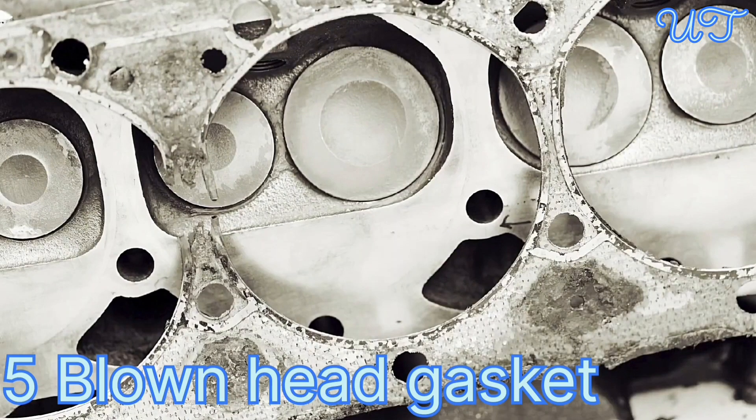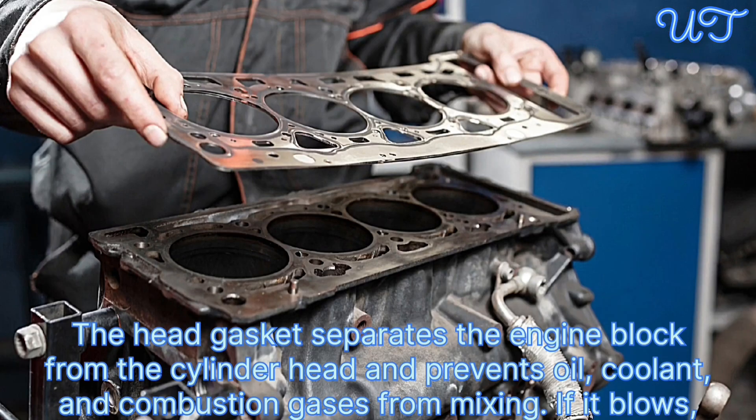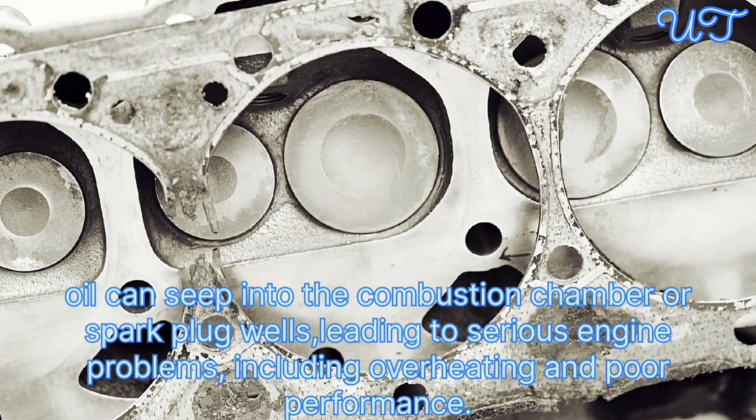Cause 5: Blown head gasket. The head gasket separates the engine block from the cylinder head and prevents oil, coolant, and combustion gases from mixing. If it blows, oil can seep into the combustion chamber or spark plug wells, leading to serious engine problems including overheating and poor performance.